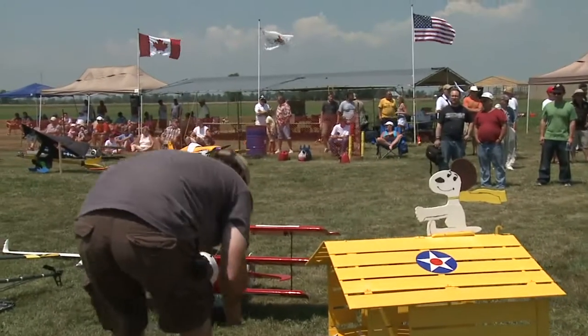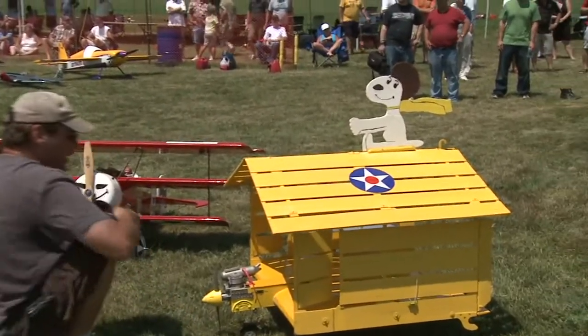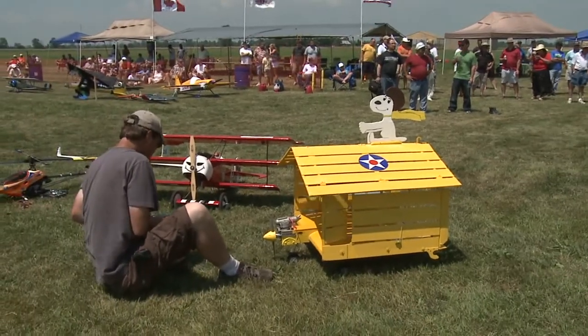Well, here's a classic from the Peanuts characters — Snoopy with his eternal fight with the Red Baron. That's a third-scale model built by Sid Carly.